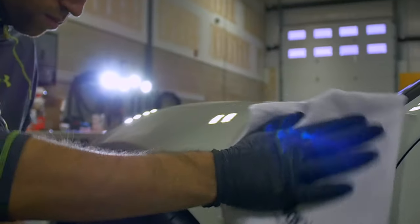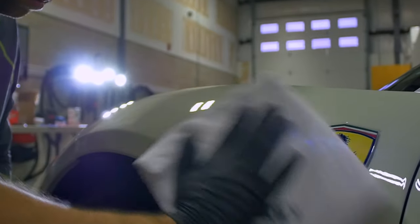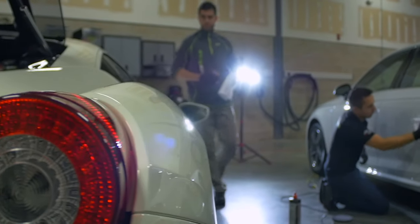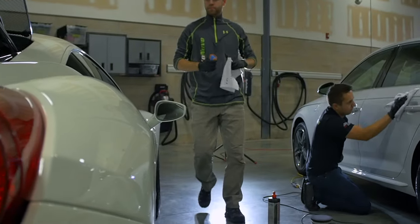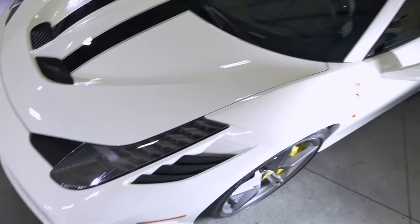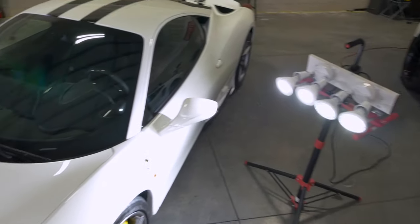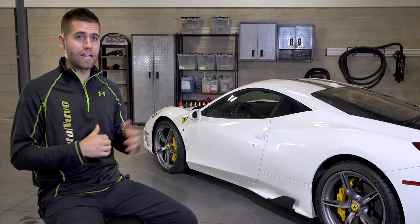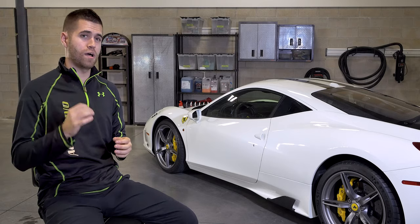Going back to that comprehensive protection package — this is the ultimate comprehensive protection package. Work has been completed. Everything's done. But is it ready to go out the door? Not yet. We have to go through our inspection process. We always like to have two eyes on everything, every light source we have, multiple eyes to ensure that we're getting the best quality humanly possible.